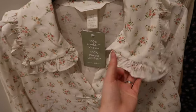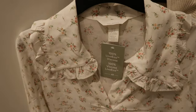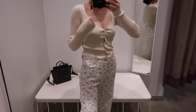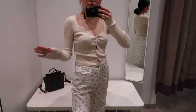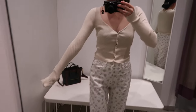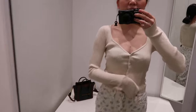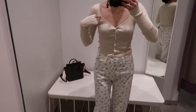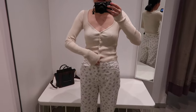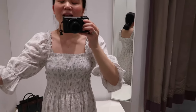This is another top option if you don't want to go with the matchy-matchy floral look. It's a really comfortable knit, inspired by Kate. The sleeves are just a little bit too long and I feel like the neckline might be a tiny bit too low, so the fit isn't quite perfect.